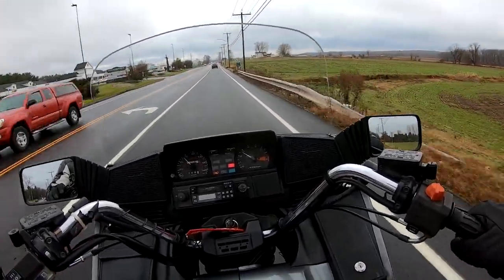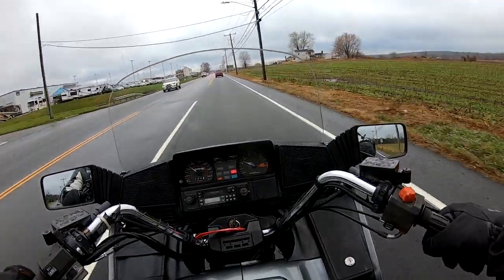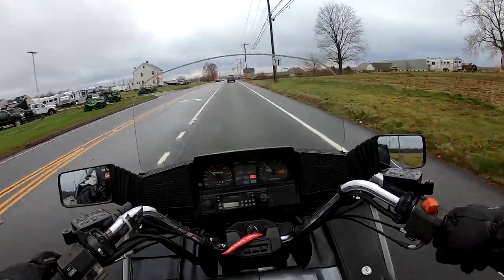Almost 80 miles an hour in third gear — this thing's fast. Absolutely the best riding one I've been on.